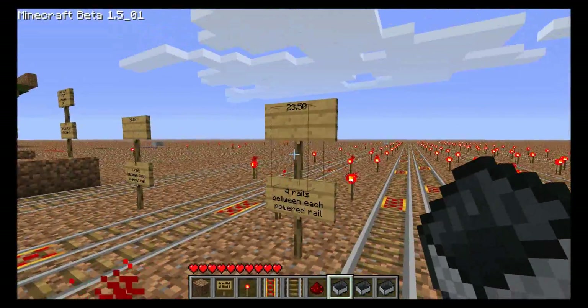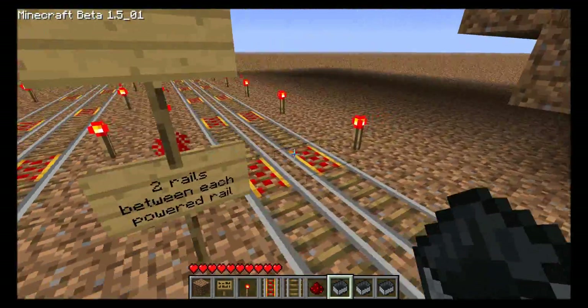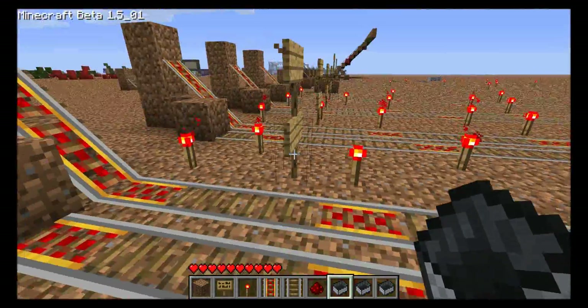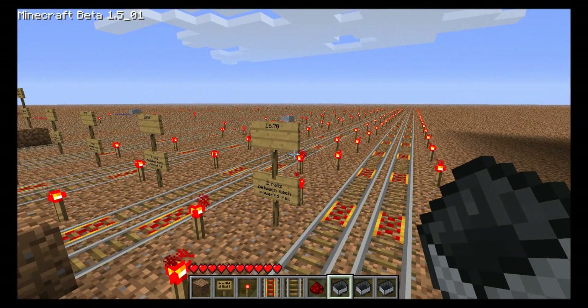With four unpowered rails in between: 23 seconds. With three in between: 20 seconds. Finally, with two unpowered rails between each pair of powered rails: 16.7 seconds.